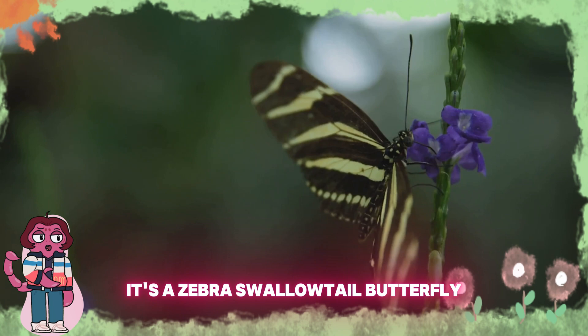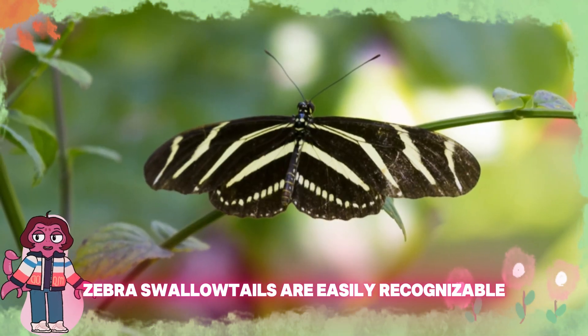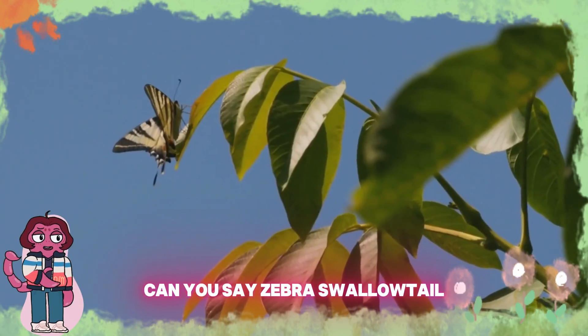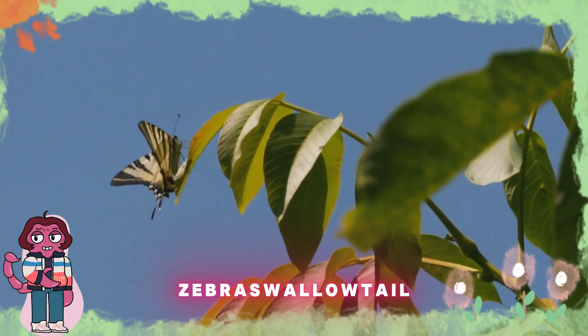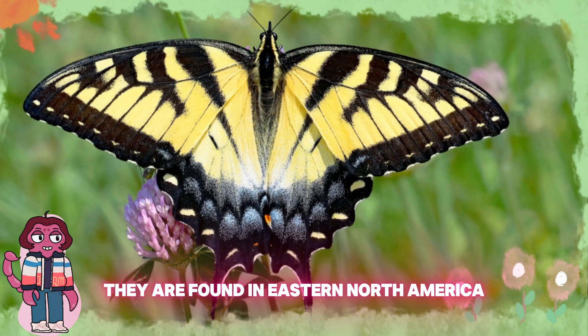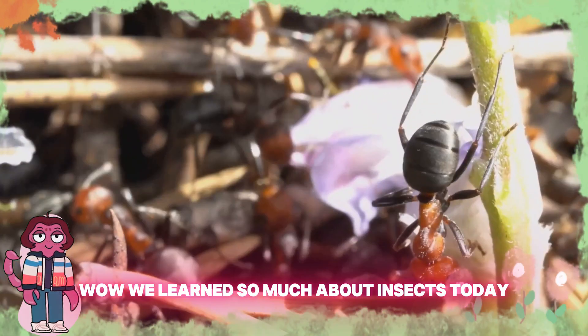Look at those stripes! It's a zebra swallowtail butterfly. Zebra swallowtails are easily recognizable with their black and white striped wings. Can you say zebra swallowtail? Z-E-B-R-A-S-W-A-L-L-O-W-T-A-I-L. They are found in eastern North America and love visiting flowers in gardens and meadows.